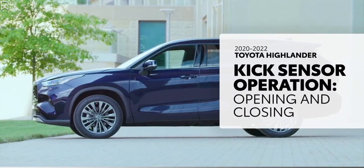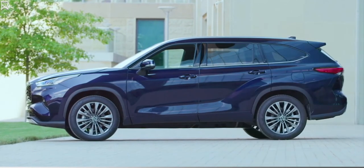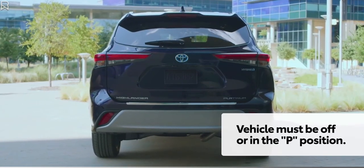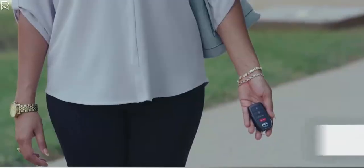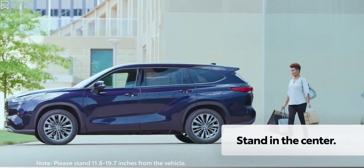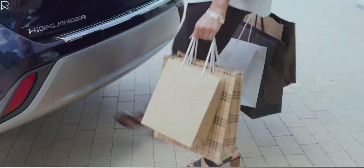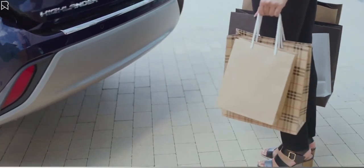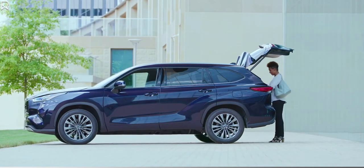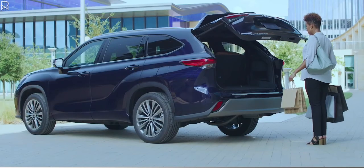Highlander's available hands-free power rear liftgate offers a great way to access the cargo area when your hands are full. First, make sure the vehicle is off or the transmission is in the P position and that you have your smart key with you. Then simply stand directly behind the center of the vehicle and kick your foot straight forward under the bumper using one fluid motion. It's important to kick directly toward the vehicle and not at an angle. Don't hold your foot under the bumper, as that may actually prevent the sensor from activating. A quick kick in and out is all it takes, though the liftgate may take a moment to begin opening.